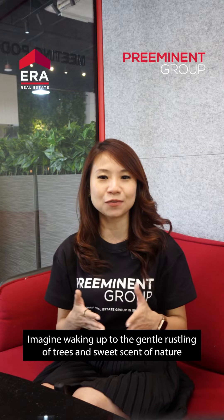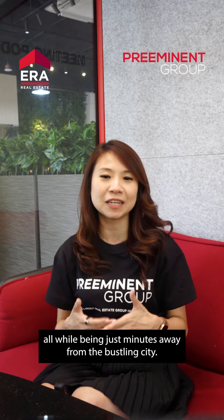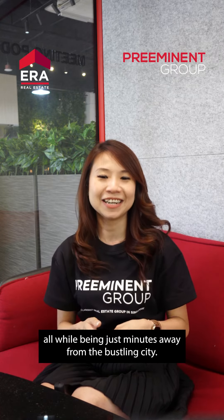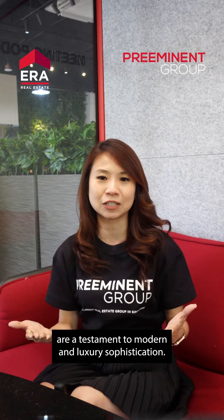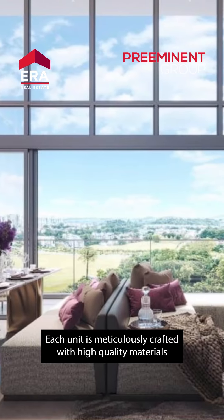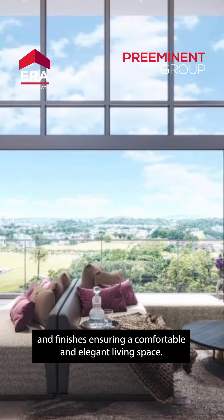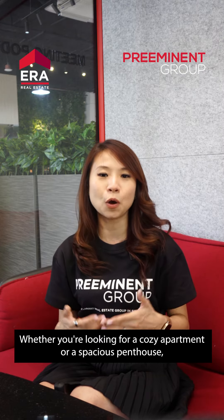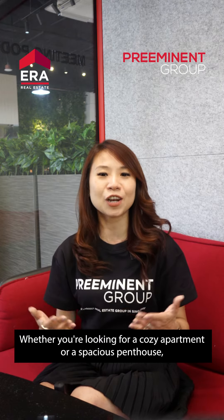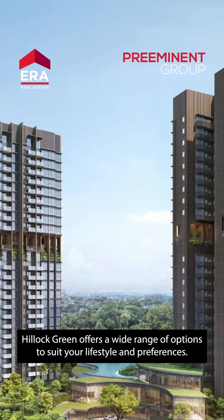Imagine waking up to the gentle rustling of trees and the sweet scent of nature, all while being just minutes away from the bustling city. The thoughtfully designed residences at Hillock Green are a testament to modern luxury and sophistication. Each unit is meticulously crafted with high-quality materials and finishes, ensuring a comfortable and elegant living space. Whether you're looking for a cozy apartment or a spacious penthouse, Hillock Green offers a wide range of options to suit your lifestyle and preferences.